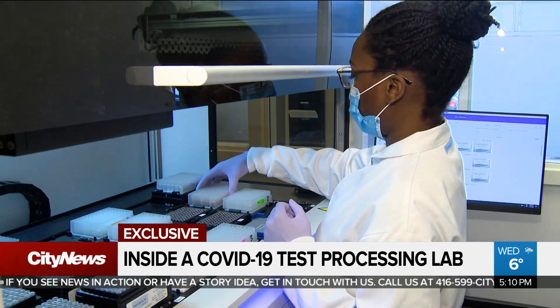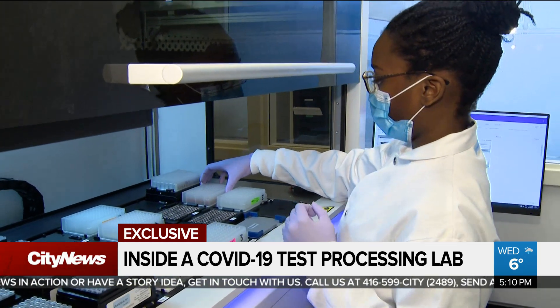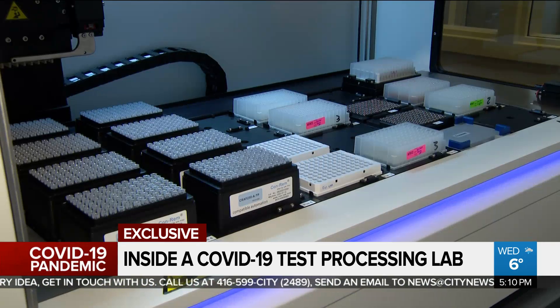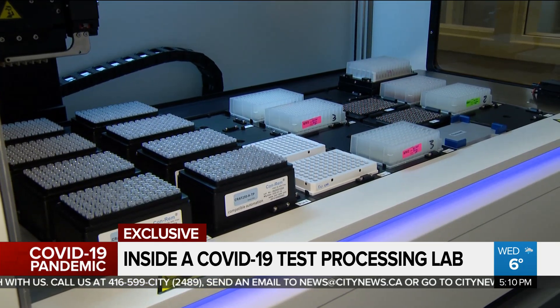These robots have a special task — they separate the virus from the samples. This used to be done manually, but these machines can extract the virus from 200 samples in an hour and a half.